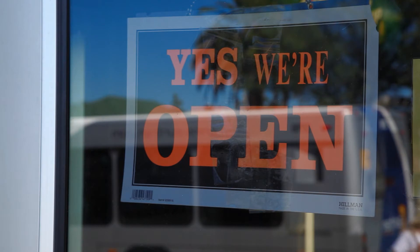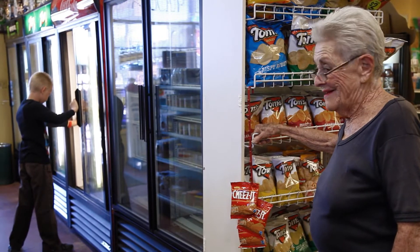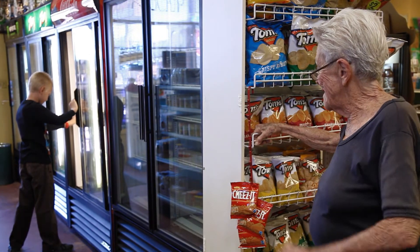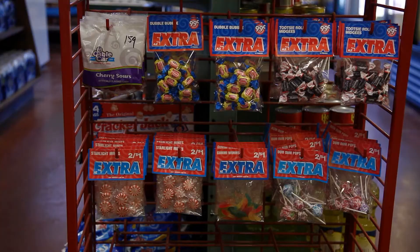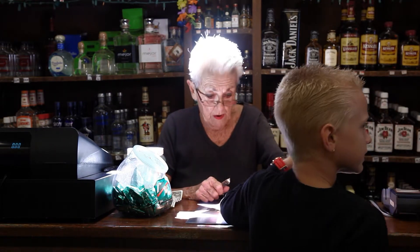A customer rushes in trying to catch the bus before it leaves. Come on in — he wants to buy ice cream. Everybody has bus mania. They think they're gonna miss the bus. It comes back every five minutes.